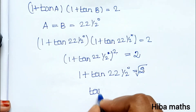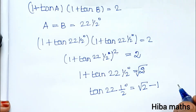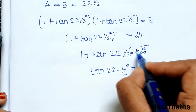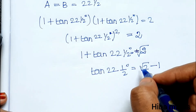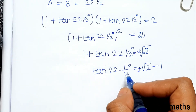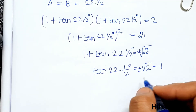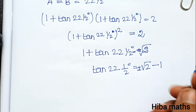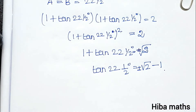Taking the square root, 1 plus tan 22 and a half degrees is equal to root 2. Therefore tan 22 and a half degrees is equal to root 2 minus 1. Since 22.5 degrees is in the first quadrant, the answer is plus or minus root 2 minus 1, and the positive value is taken: tan 22 and a half degrees equals root 2 minus 1.